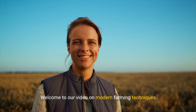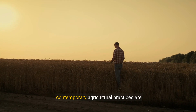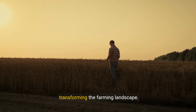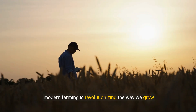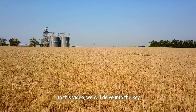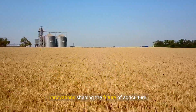Welcome to our video on modern farming techniques. Today, we embark on a journey to explore how contemporary agricultural practices are transforming the farming landscape. From the fields teeming with the latest technology to the farms embracing sustainable practices, modern farming is revolutionizing the way we grow our food. In this video, we will delve into the key innovations shaping the future of agriculture.